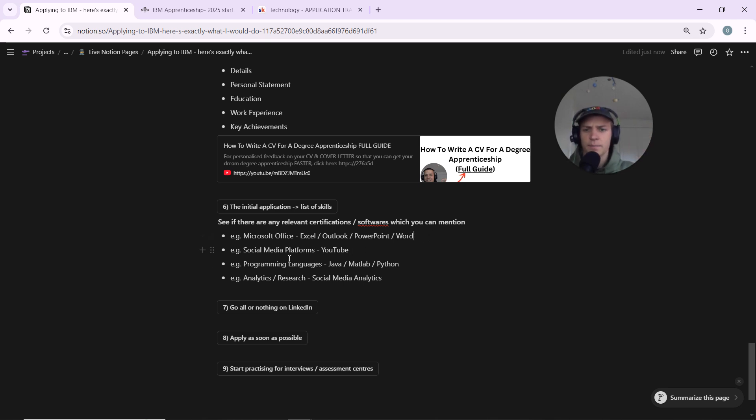If you have any programming languages, add those too. Under the programming language category, look for Python, C#, Java, MATLAB, or whatever language you know and add it in.